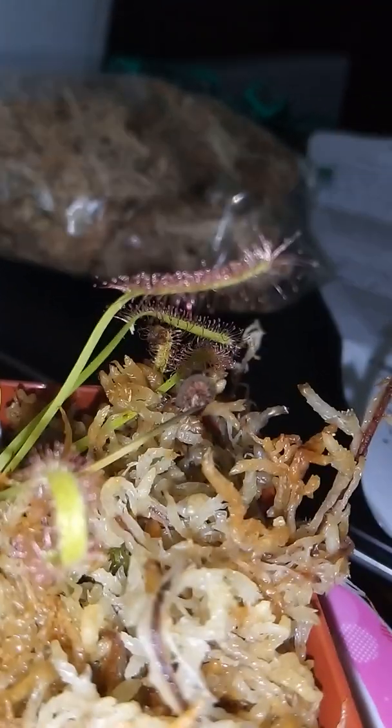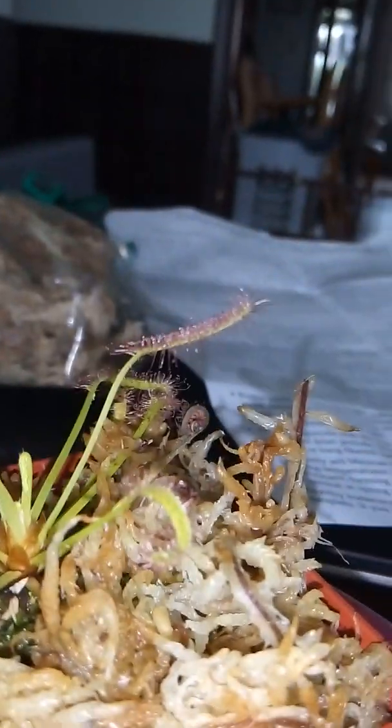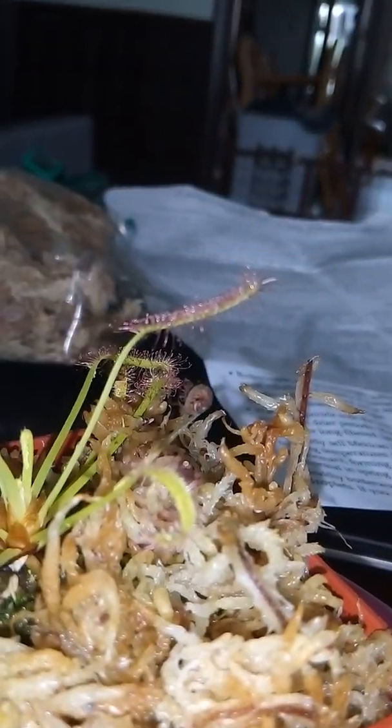I decided to call this plant Hellboy. I don't know why, but I'm just falling in love with that name for this little plant.